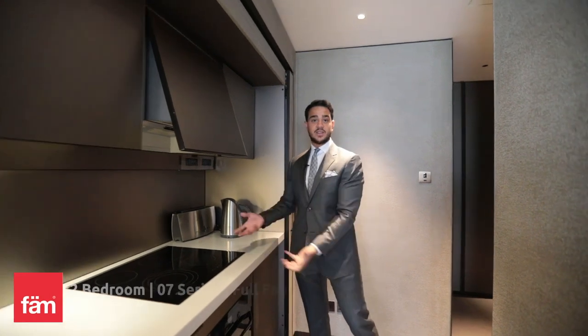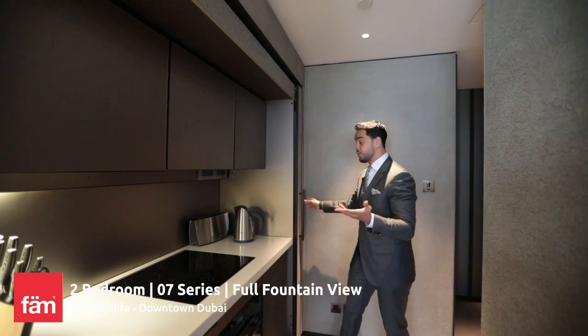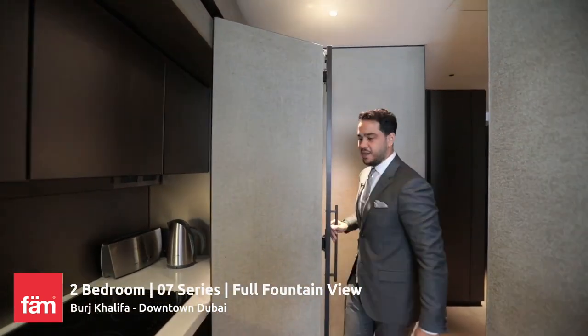This is the extractor fan hood. It turns on automatically when you open it, and then it switches off when you close it. Lots of storage over there, and you can actually conceal the kitchen by opening these panels, and then closing them just like this, so you never have to do your dishes again.